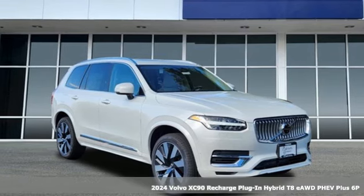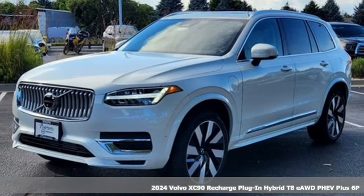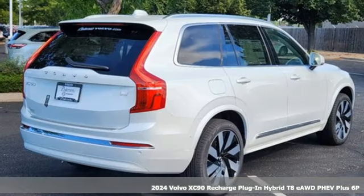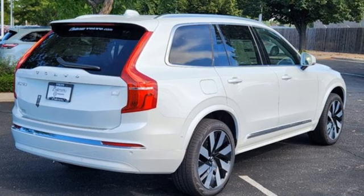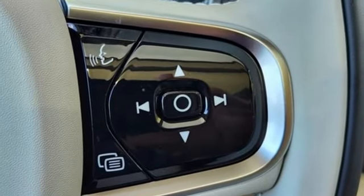It's a new 2024 Volvo XC90 Recharge Plug-in Hybrid. In its element in all the elements, this XC90 Recharge proves power doesn't have to corrupt. It's equipped for all your driving needs and wants.